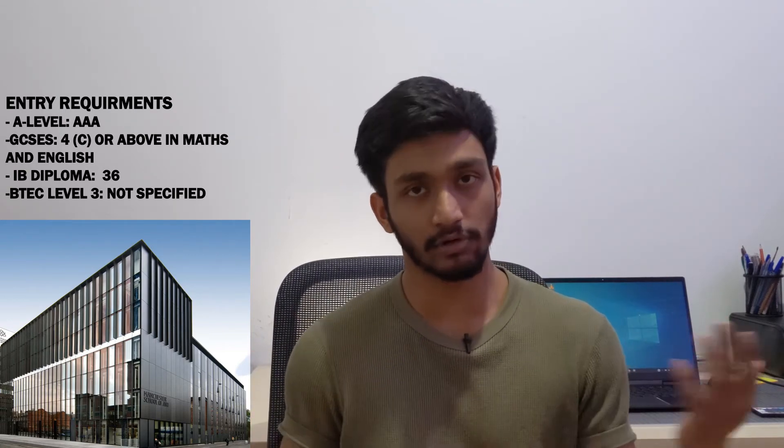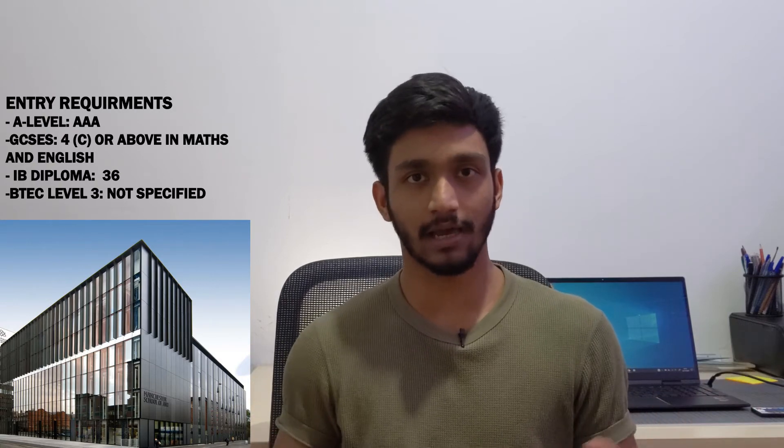Number seven is Manchester School of Architecture, which is part of the University of Manchester — one of the biggest universities in the UK with around 40,000 to 50,000 students. They are ranked not just among the best in the UK for architecture but are also internationally recognized. The entry requirement is AAA. Their course is a Bachelor of Arts, though whether the focus leans more artistic, design-oriented, or technical isn't entirely clear to me. Some universities advertise a BA but still have a strong technical component. Either way, it's a great university with a high reputation for architecture and other courses.